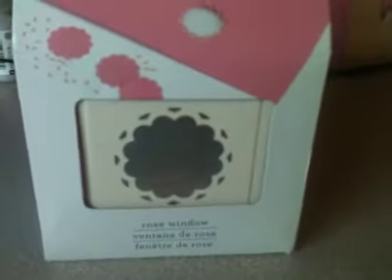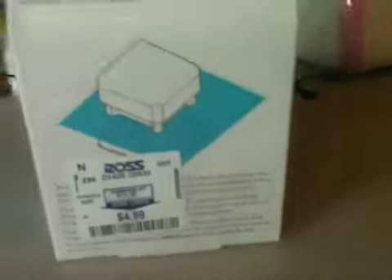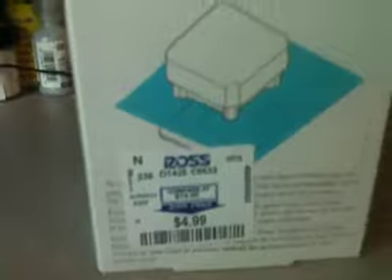I got this Martha Stewart all over the page punch. Yesterday I had to go to Ross to pick up an item, and I told my husband, let me go check the punches real quick. And he's just laughing because he knows. But $4.99 — so that was super cheap.